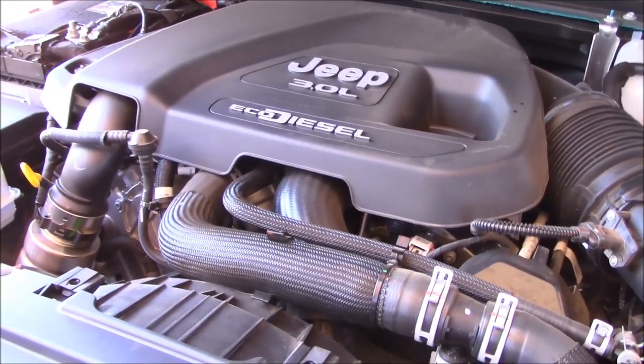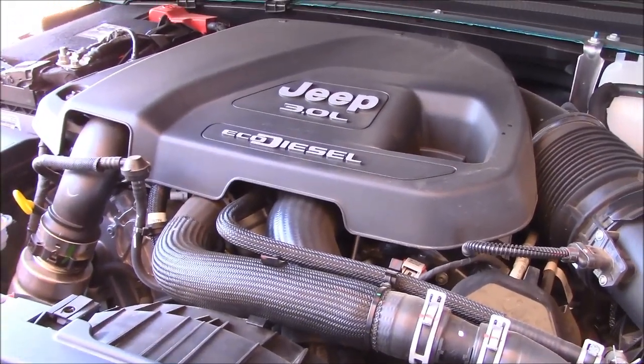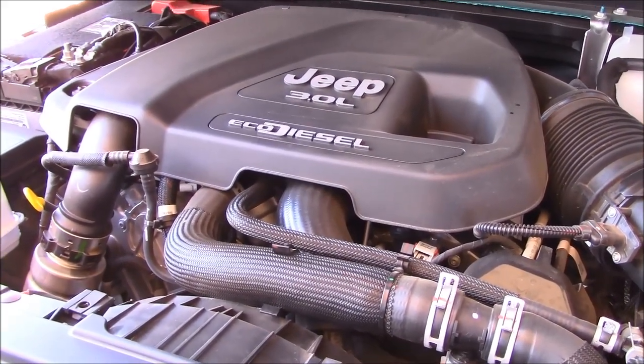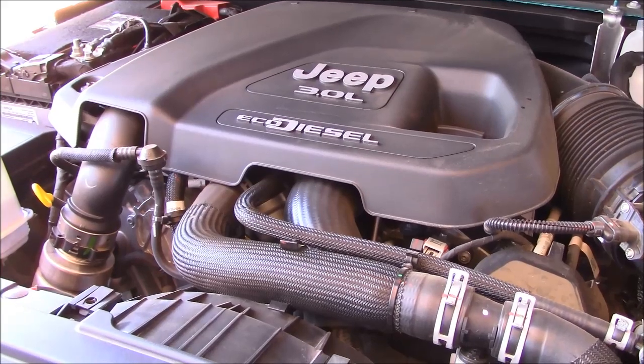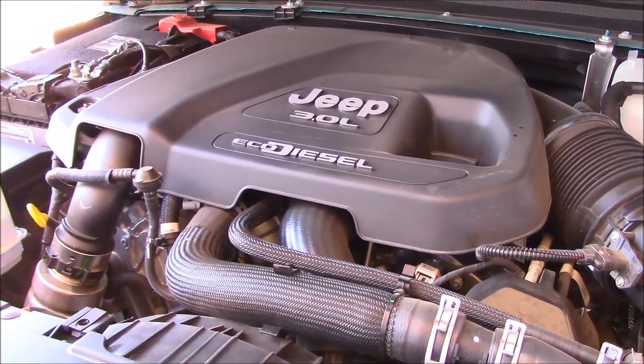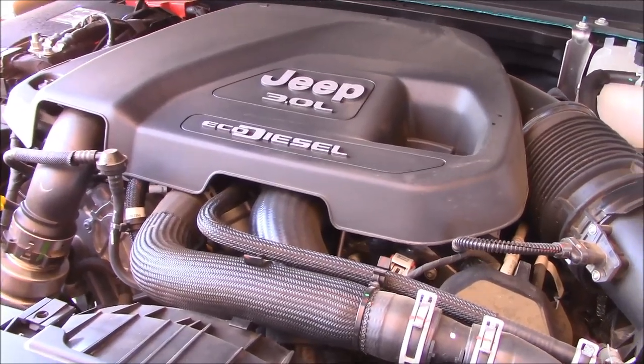There are now three engines available in the Wrangler line: starting with a 285 horsepower V6, a 270 horsepower turbo four-cylinder, and this 3-liter diesel at 260 horsepower. So obviously in horsepower, this diesel comes in third.